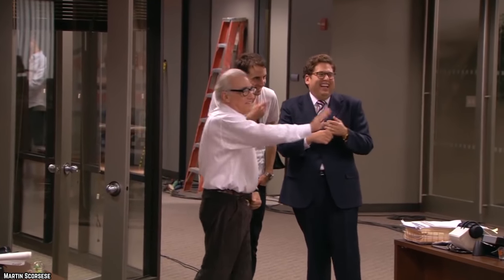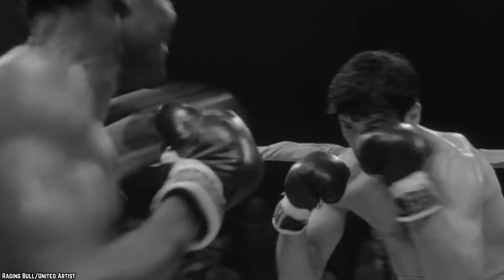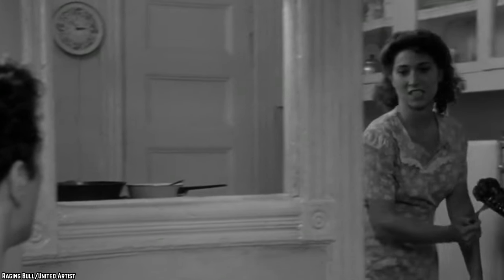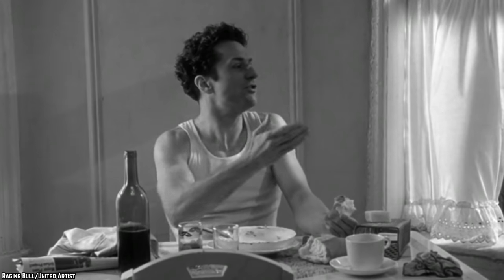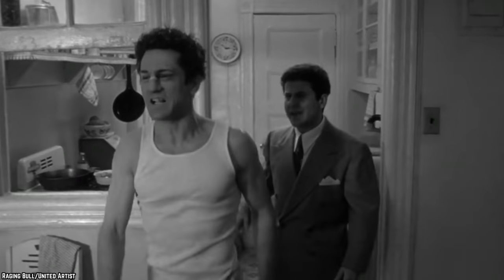He also uses everyday situations to bring out the worst in his characters. In this scene from his acclaimed black-and-white biopic of boxer Jake LaMotta, the guy having a steak cooked for him by his wife devolves into a vicious act of domestic violence. Scorsese shows us just how terrible this guy is from how violent he becomes over an argument about how long a steak should remain in the pan. This steak scene is the beginning of his downfall.